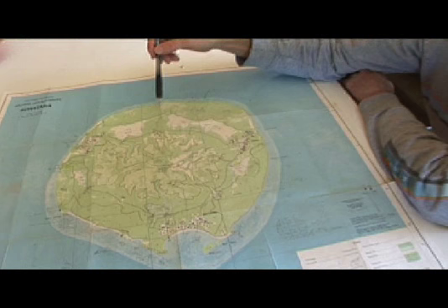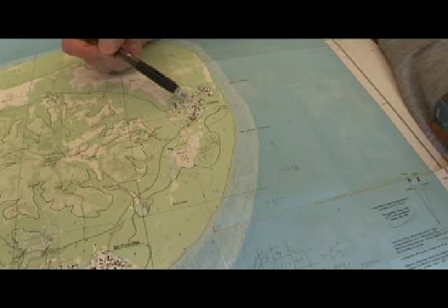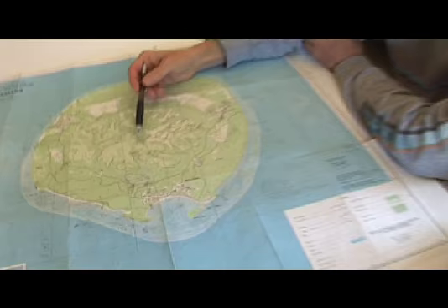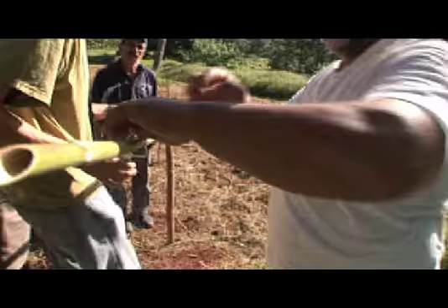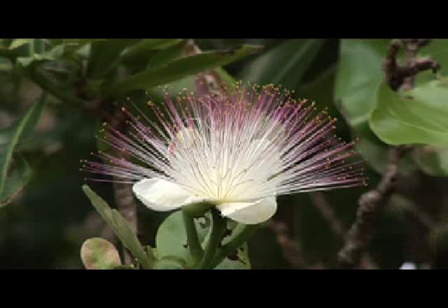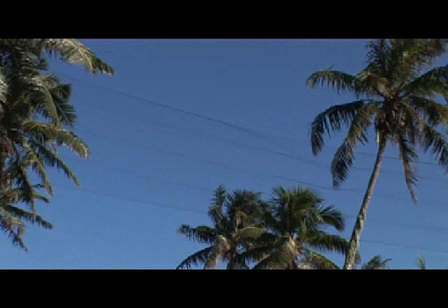At last, everything is ready. The team finalizes their plans, and long mist nets are set up on the hilltop where the lorikeets have been seen feeding on the flower of the utu tree. The nets are raised on tall bamboo poles; they are difficult for the birds to see, and when they fly into them, they fall safely into the horizontal pockets.